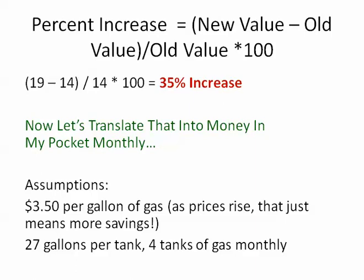So now let's translate that into money in my pocket every month. I'm going to make some assumptions here. I'm going to assume that gas is $3.50 per gallon — and we all know that as prices rise, that means more savings. My tank holds 27 gallons, and I purchase about 4 tanks of gas monthly, so that's about 100 gallons of gas per month.